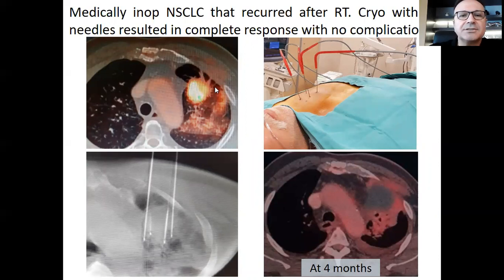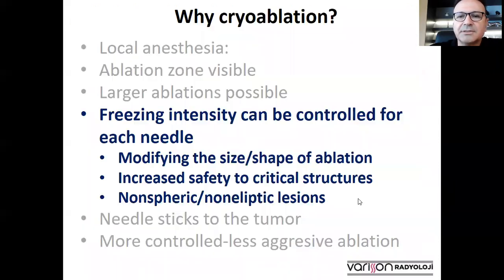This is an example of a large tumor, about five centimeters in size — a medically inoperable non-small cell lung carcinoma. The patient was first treated with radiotherapy, but the tumor recurred and the only choice was ablation. We treated this lesion with four-needle cryoablation, and this was the result at six months — complete response on PET-CT with no complications during the procedure. Freezing intensity can be individually controlled for each needle, allowing us to modify the size and shape of the ablation, so irregular tumors can also be ablated.